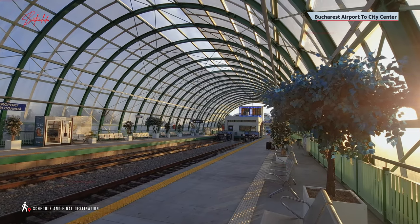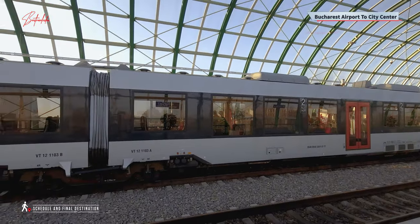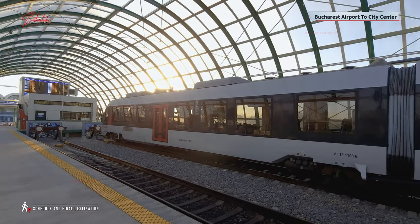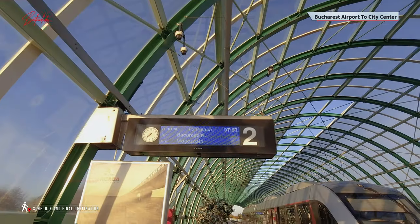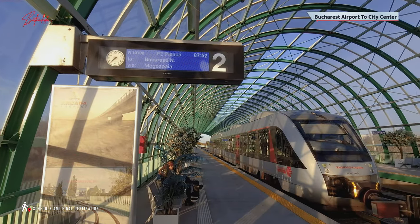Your final stop is the grand finale: Bucharest North, the main train station. These coaches have your back with toilets and wall chargers on board. There are no USB plugs, just standard wall sockets, so bring your phone or tablet charger along if you're planning a power-up session.